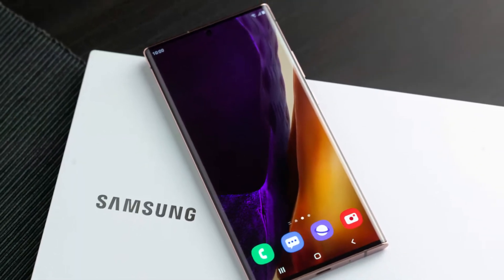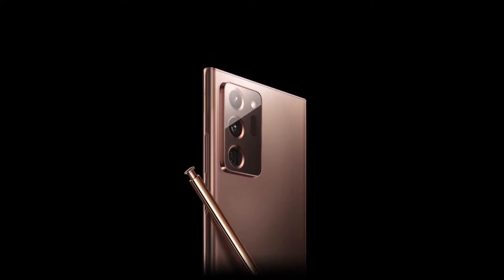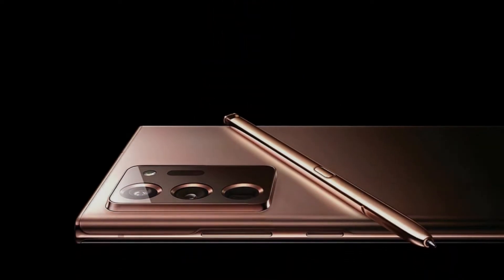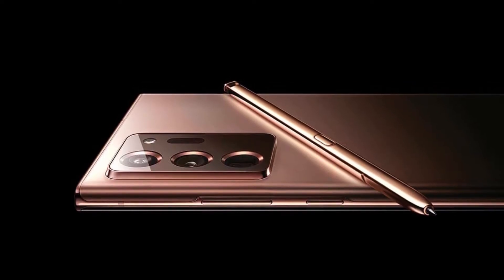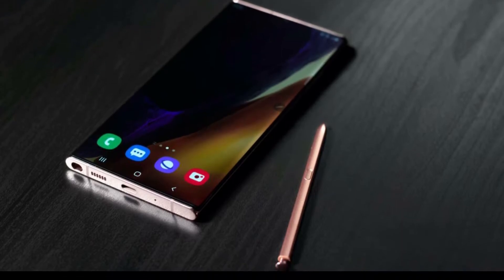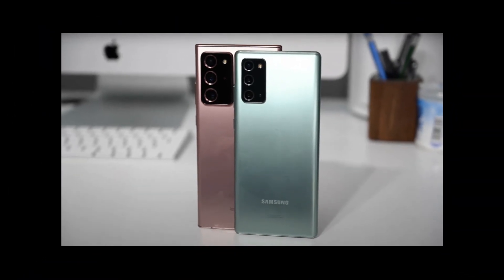5. Samsung Galaxy Note 20 Ultra. Release Date: August 2020. Weight: 208g. Dimensions: 164.8x77.2x8.1mm. OS: Android 10. Screen Size: 6.9-inch. Resolution: 1440x3088. CPU: Snapdragon 865 Plus / Exynos 990. RAM: 12GB.